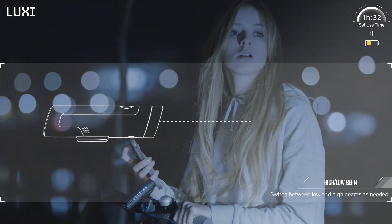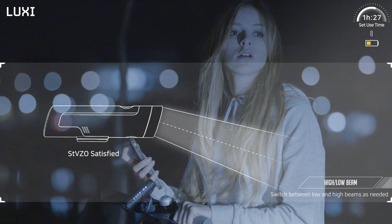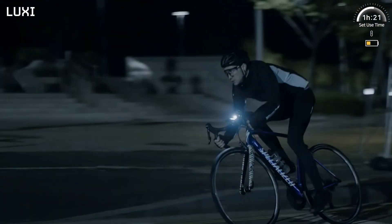Luxi has a high and low beam feature. The low beam is cut off below the eye level of a child, and you can manually switch it to high beam as needed.